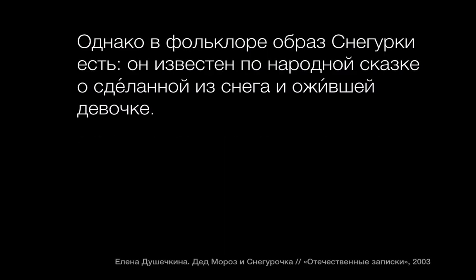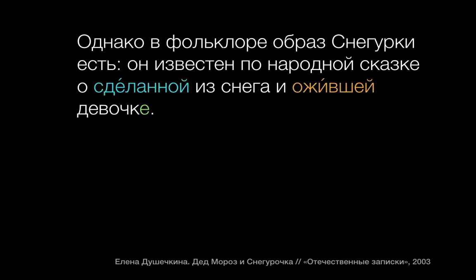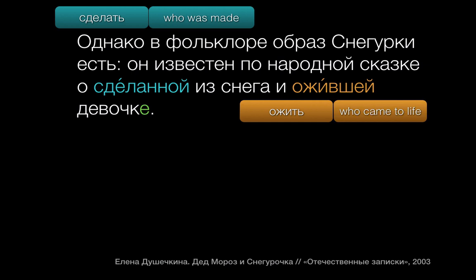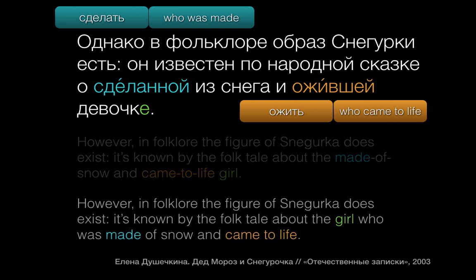Let's look carefully at this example. Feel free to pause the video and see if you can find the two participles in the sentence — there may be different kinds — and try to identify which type each one is and which noun it refers to. I found two participles: сделанная looks like a past passive from сделать, giving us the sense of who was made; and ожившая looks like a past active participle from ожить, meaning who came to life. A rough translation might be the folktale about the made-of-snow and came-to-life girl, which doesn't sound great in English. Here's a better translation: the folktale about the girl who was made of snow and came to life.